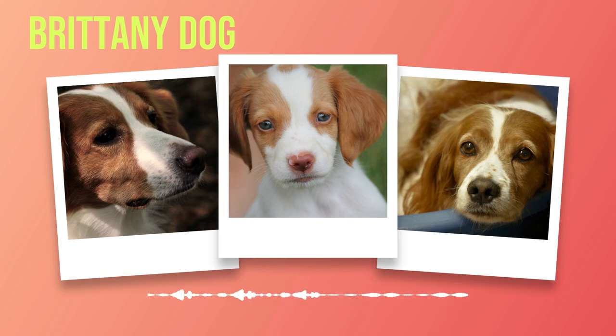In addressing behavioral issues, it is important to understand that Brittany's are sensitive dogs who thrive on positive reinforcement. Patience, consistency, and clear communication are key when training them. Seek professional guidance if needed, especially for more complex behavioral problems. The Brittany breed has a rich history as a working and hunting dog — engage them in activities that tap into their hunting abilities such as scent work or retrieving games.